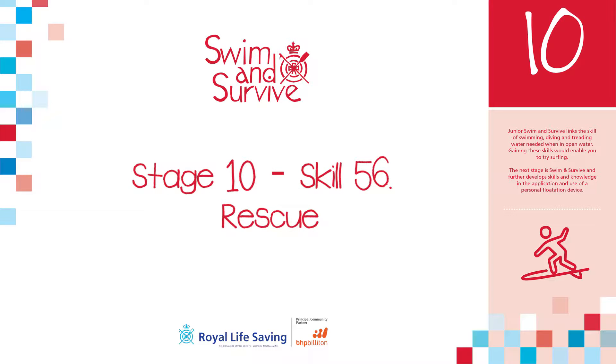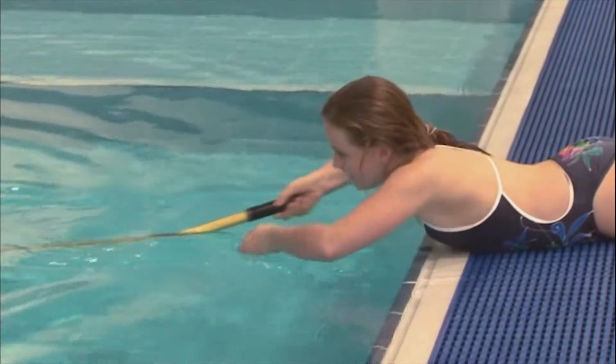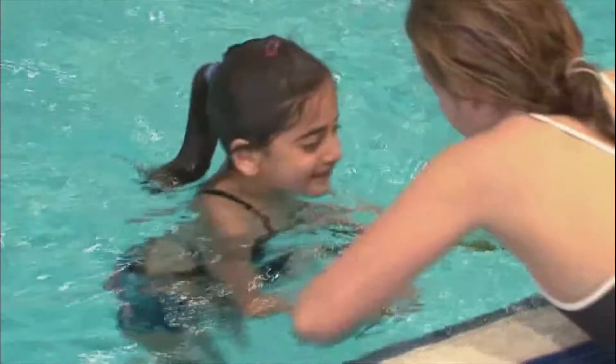This video explains the rescue skill for the Junior Swim and Survive Award at Stage 10. Students are required in Stage 10 to demonstrate a reach rescue of a person one meter from safety, showing initiative in both the assessment and rescue.